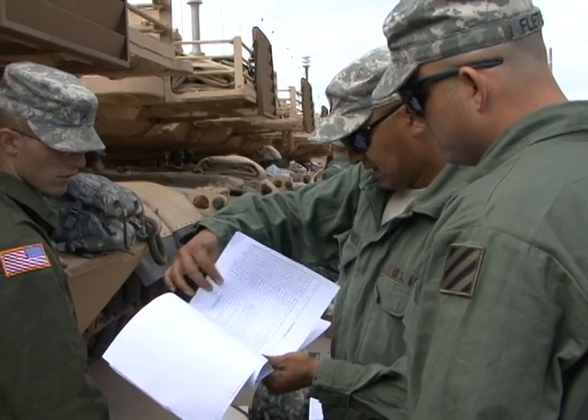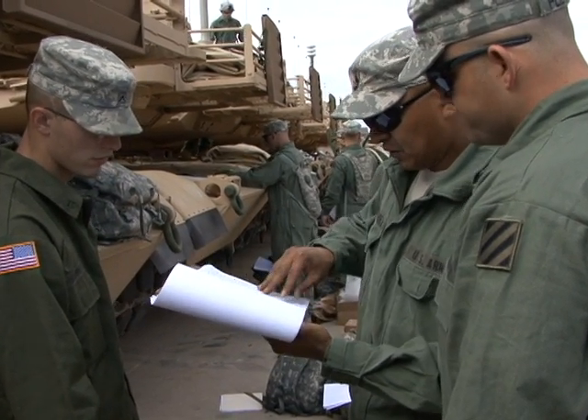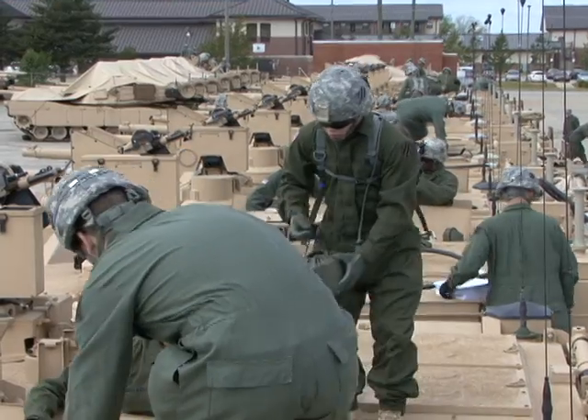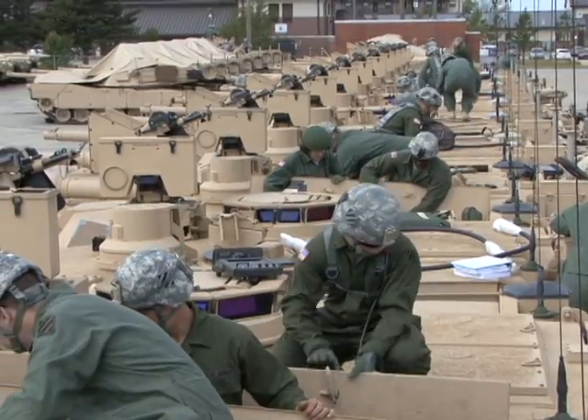The first order of business is making sure everything is accounted for. What we're doing is our BII — basic initial issue — checking to make sure everything is serviceable, and then we're going to do some 10-level PMCS to make sure the tanks are good to go, ready to run, make sure there's no faults, and that the tanks are going to operate properly once we go to gunnery.